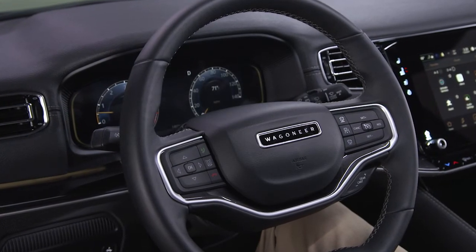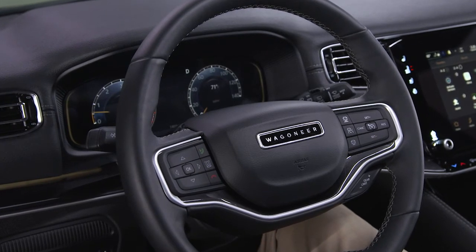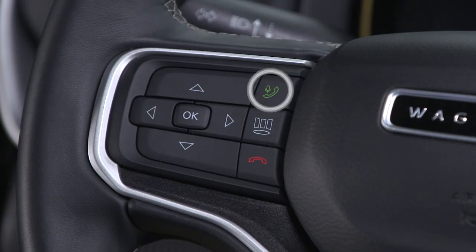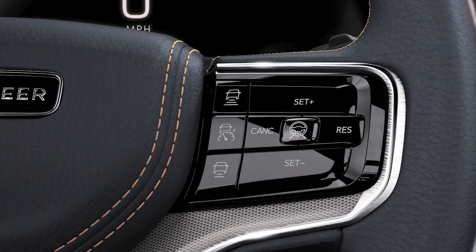Your steering wheel not only provides controls for the audio system and instrument cluster display, but also access to voice recognition for your phone or radio, and certain safety and convenience features like adaptive cruise control and active driving assist.